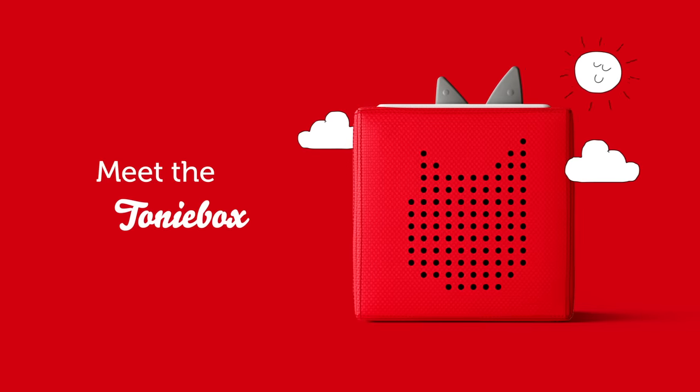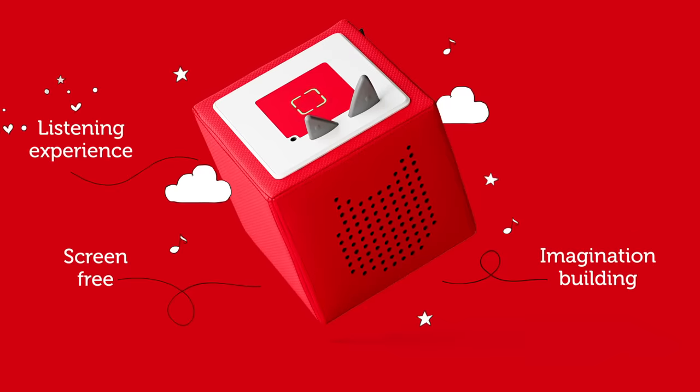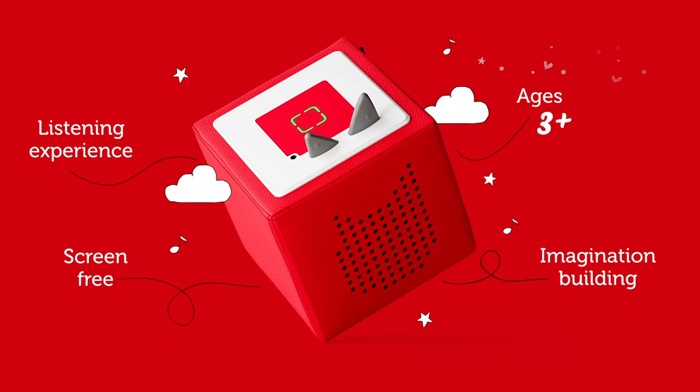Meet the Toniebox, a screen-free, imagination-building listening experience for kids ages 3 and up.